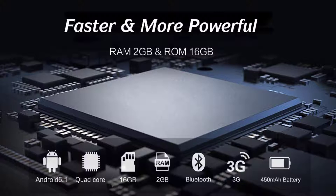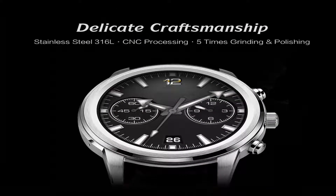It features Bluetooth and 3G connectivity, a 450 mAh battery, and delicate craftsmanship with stainless steel 316L, CNC processing, and 5x grading and polishing.